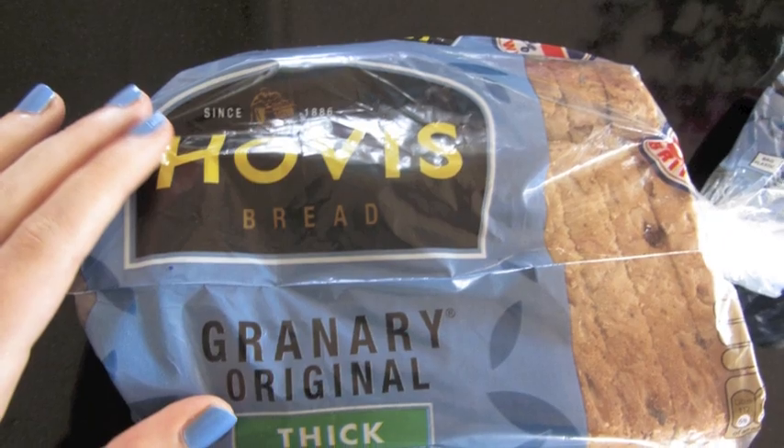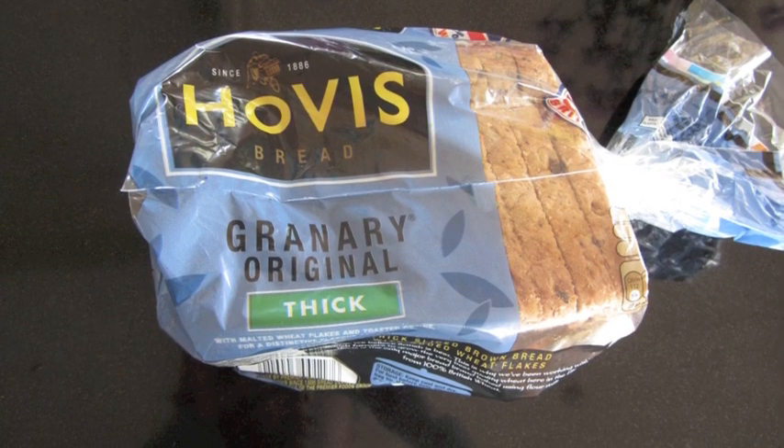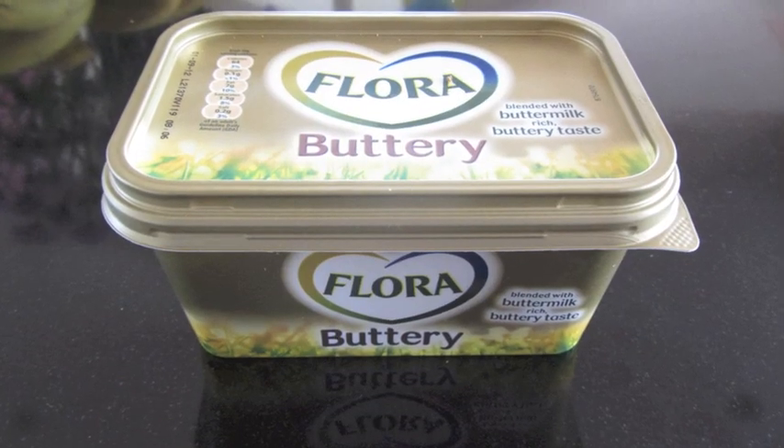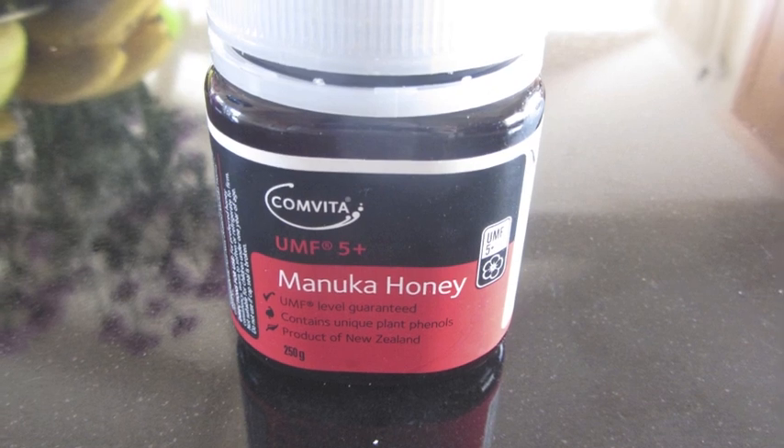And then during the weekend, sometimes for breakfast I'll have a slice of toast or two with either Flora or honey. That's the Hovis Granary bread, I think it's called. And yeah, that's the Manuka honey.